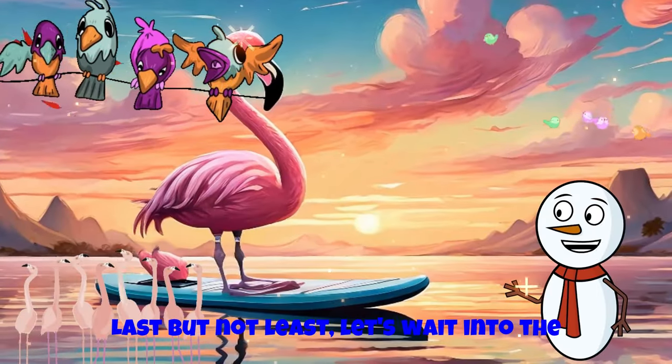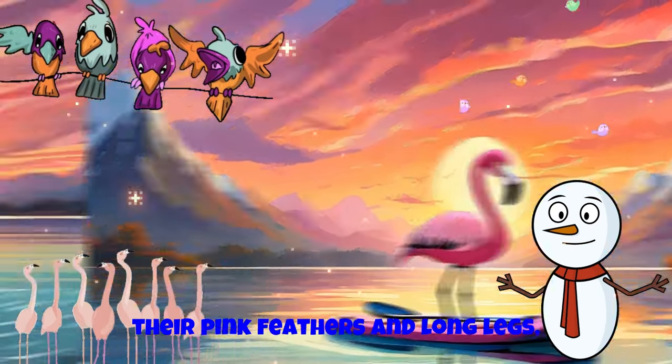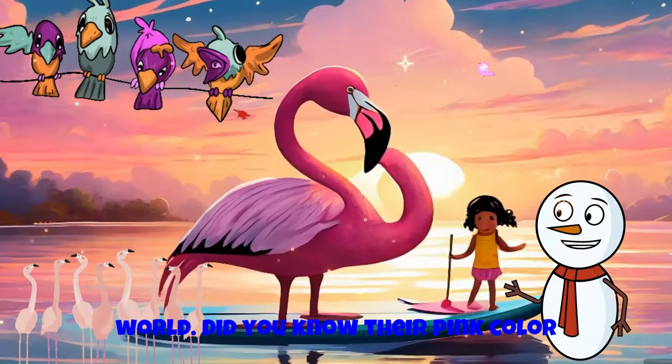Last but not least, let's wade into the water with the elegant flamingo. With their pink feathers and long legs, flamingos are like ballerinas of the bird world. Did you know their pink color comes from the food they eat?